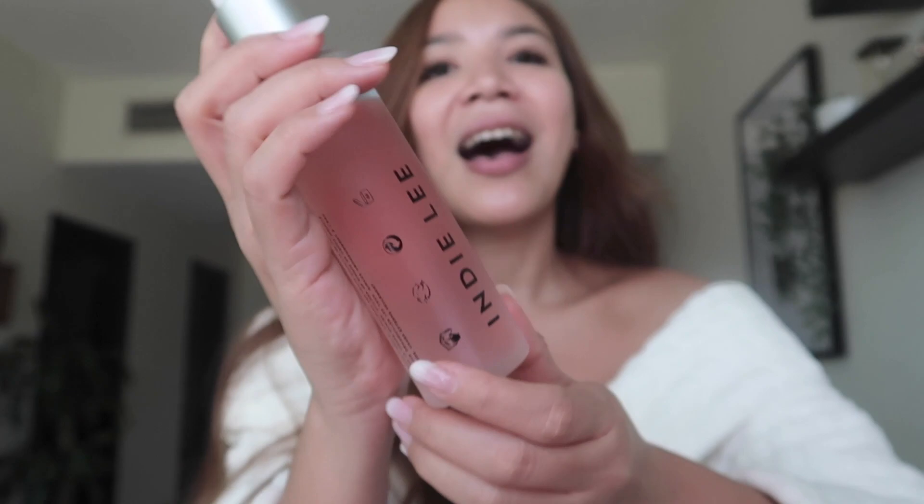First I cleanse my skin using the Dermalogica Special Cleansing Gel, which is my all-time favorite — I've been using it for almost two decades. Since I'm a big fan of double cleansing, I cleanse again using the Indie Lee Rosehip Cleanser. I love how gentle it is and how it retains moisture on my skin.